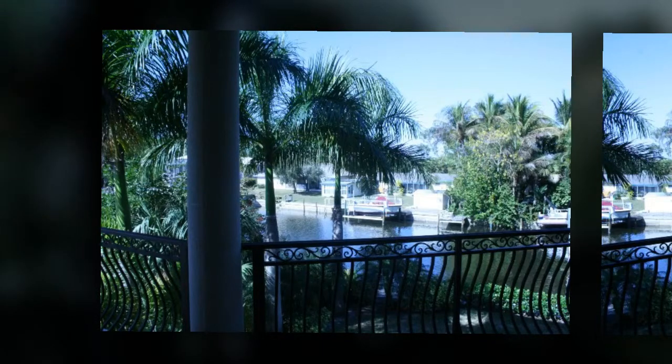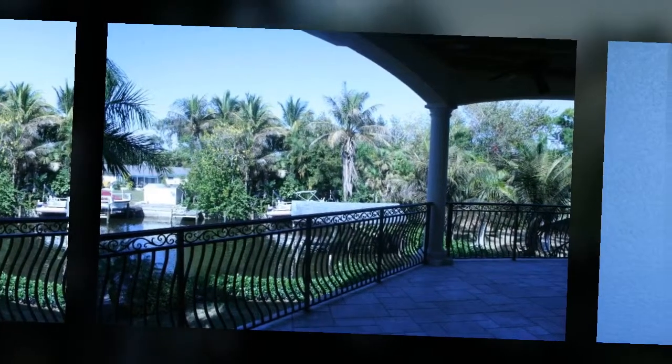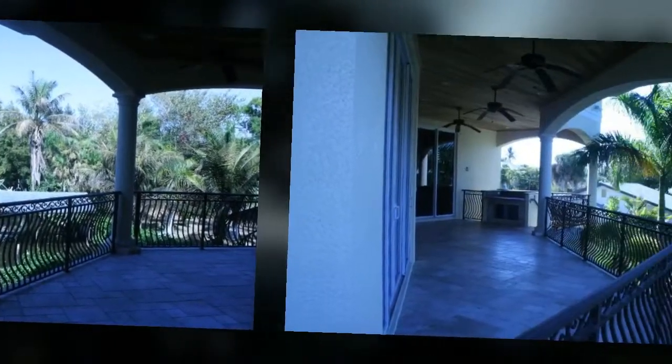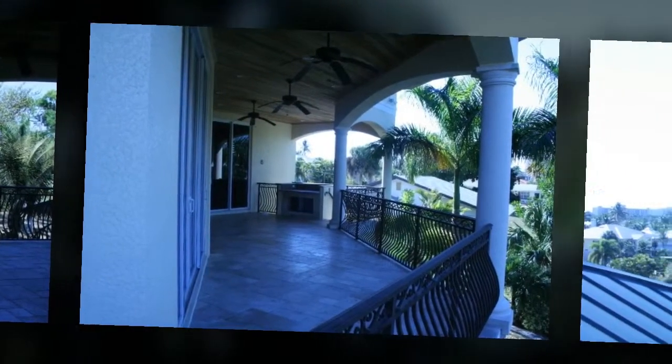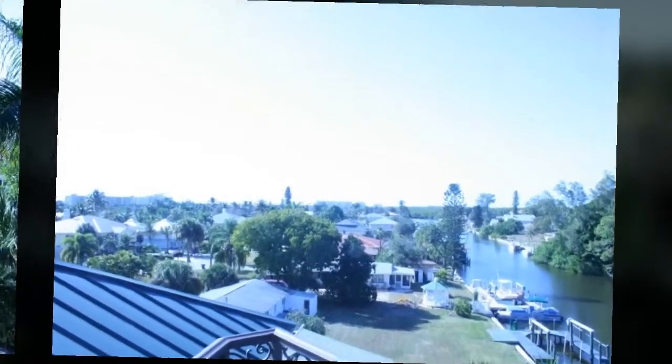Welcome to beautiful Bonita Springs, Florida. This waterfront Gulf Access Home offers panoramic views of southwest Florida aside two large balconies, and atop a large captain's walk, perfect for sunbathing and entertainment.